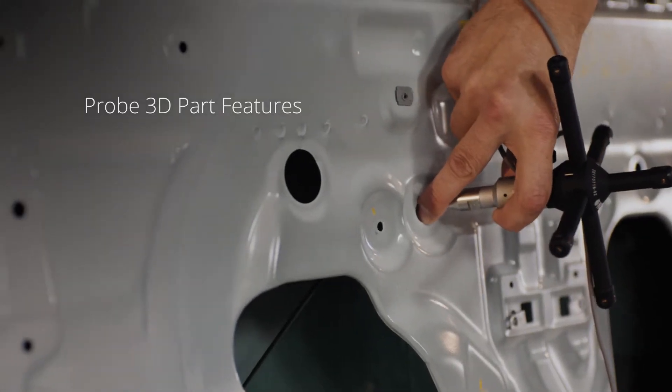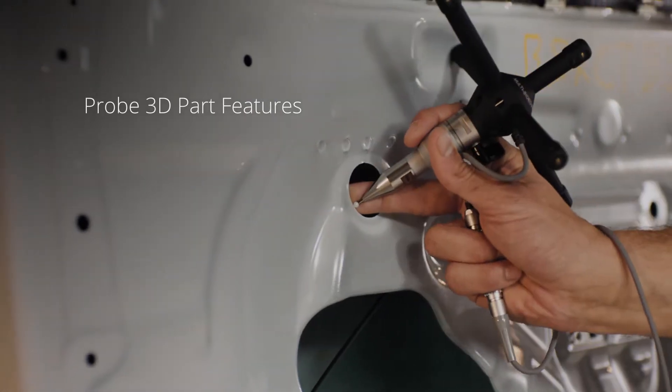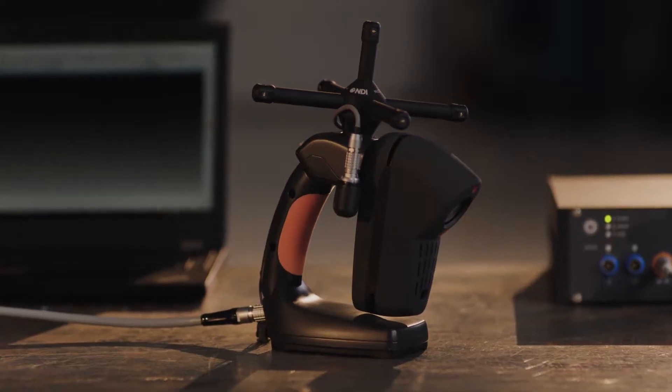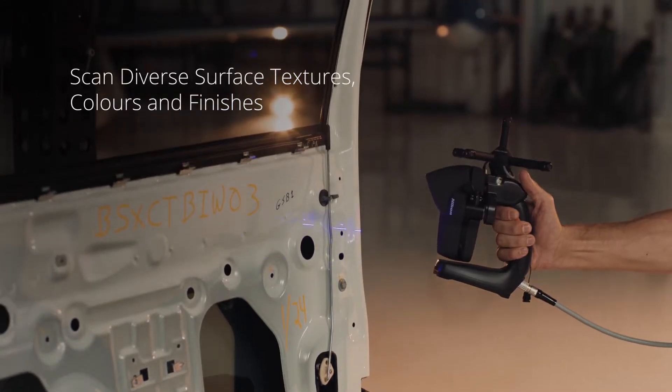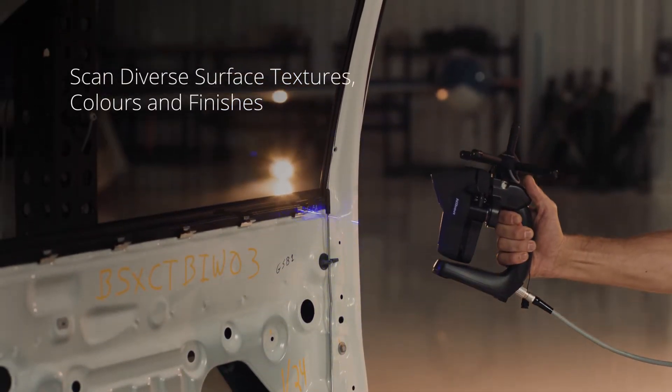Probe visible and hidden part features in any orientation. Scan in 6 degrees of freedom without targets or mechanical tethers. The ScanTrack 2 captures every part detail with exceptional resolution.